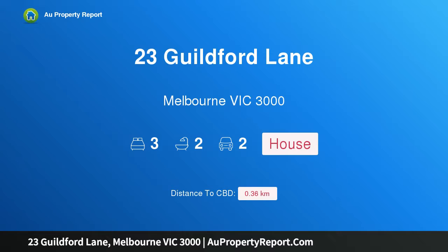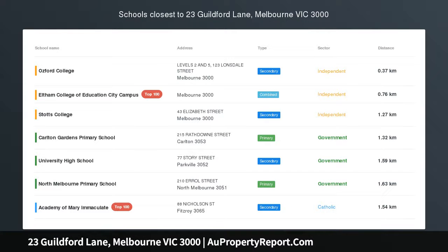Hi, I am glad to introduce property 23 Guilford Lane, Melbourne Victoria, 3000, forthcoming auction.